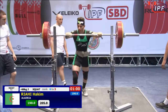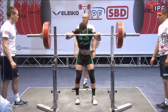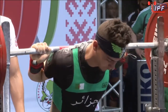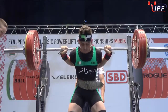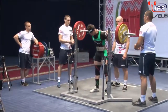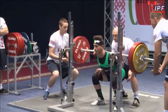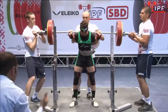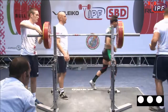Again, this will probably test him. He'll need to attack it. He's nice and deep, he's working it up. Oh yes. Beautiful-looking squat to me and it's a good lift.